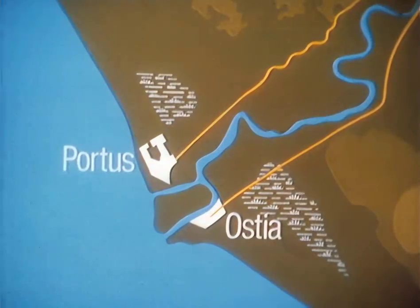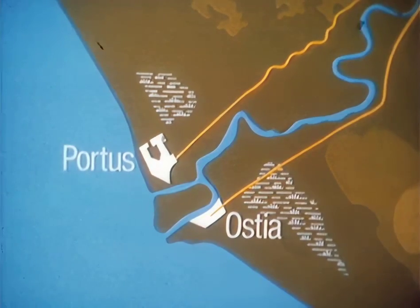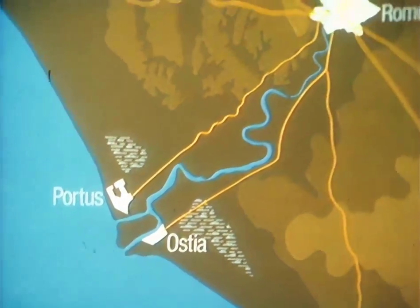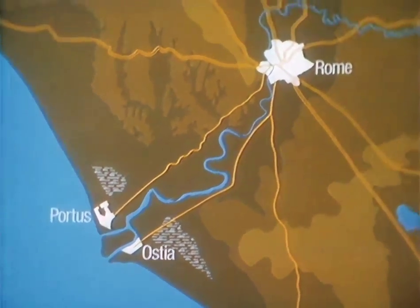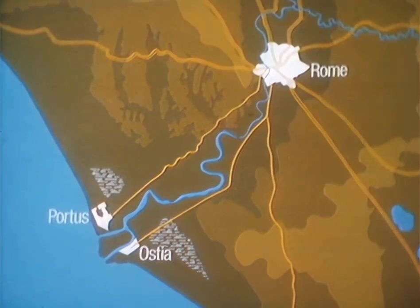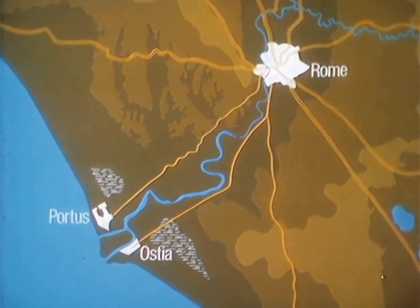The surrounding land would have provided food, the wooded hills probably timber for shipbuilding and repairs. The biggest local industry was almost certainly the collection of salt from pans in the tidal marshes inland. This would undoubtedly have been to supply Rome. And the whole raison d'etre of Ostia was as a service centre for the capital. Its harbours provided for transshipment of goods, principally corn, on their way upriver to Rome.